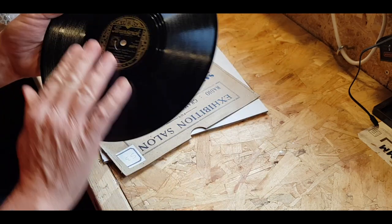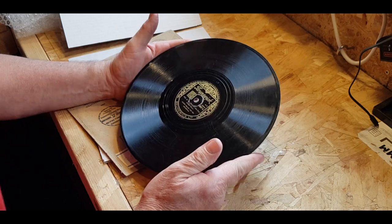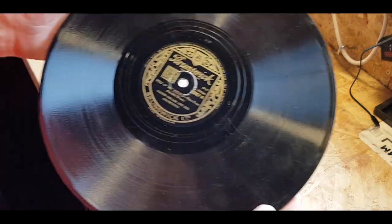Right, okay. So this one, it's not in best condition I have to say. But it didn't cost me very much money — £3.99.